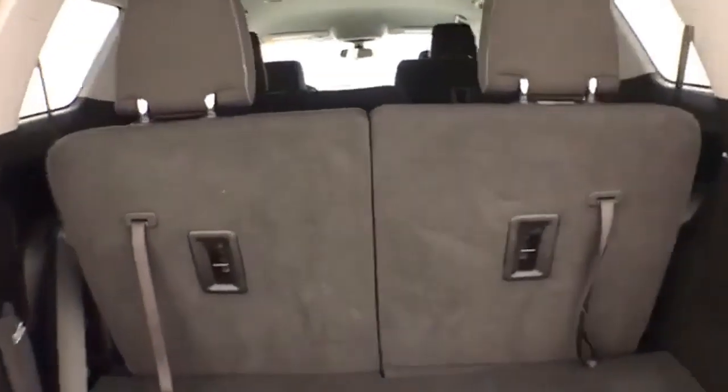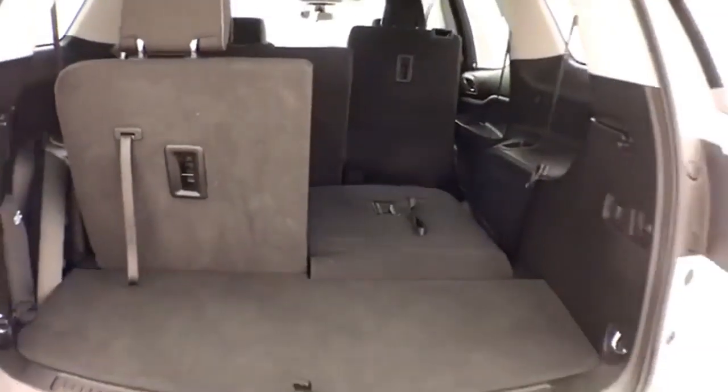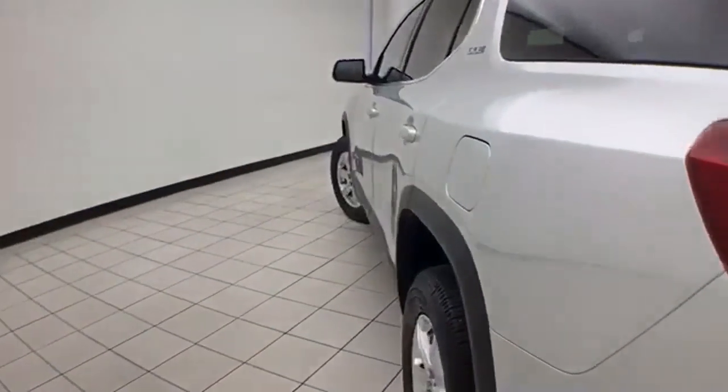50/50 split folding rear seat folds flat easily, giving you a lot of flexibility for cargo and passengers. Very clean — no dents or dings in the body.